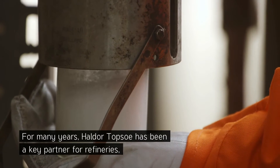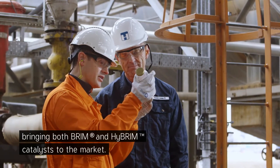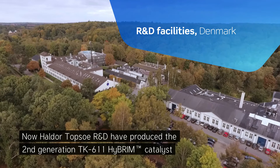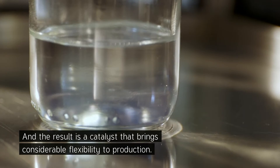For many years, Haldor Topsoe has been a key partner for refineries, bringing both brim and high brim catalysts to the market. Now, Haldor Topsoe R&D have produced the second generation TK-611 high brim catalyst, and the result is a catalyst that brings considerable flexibility to production.